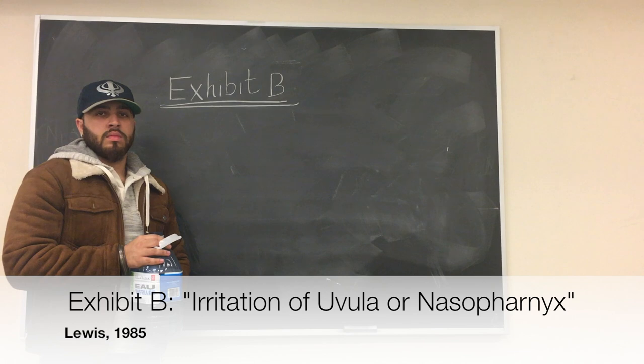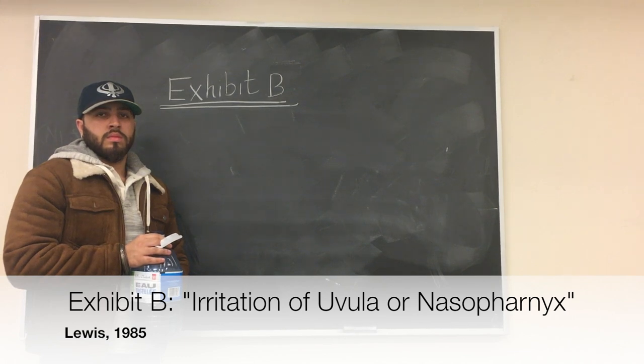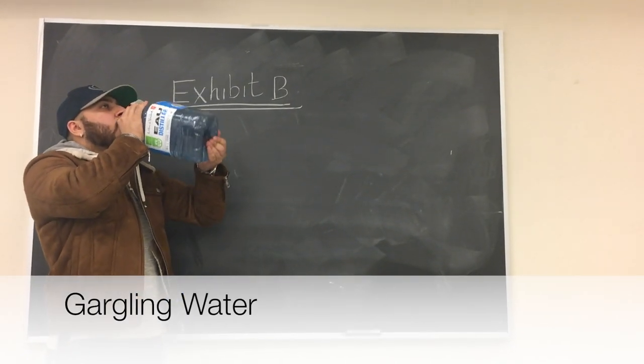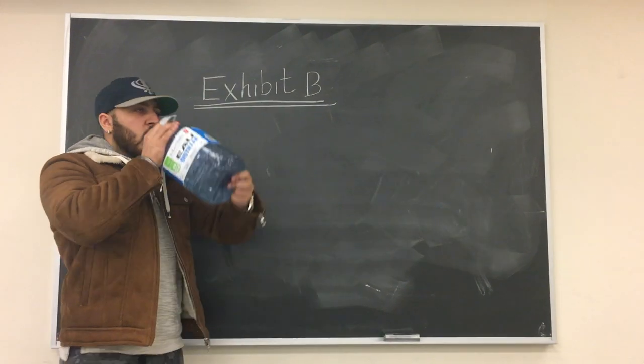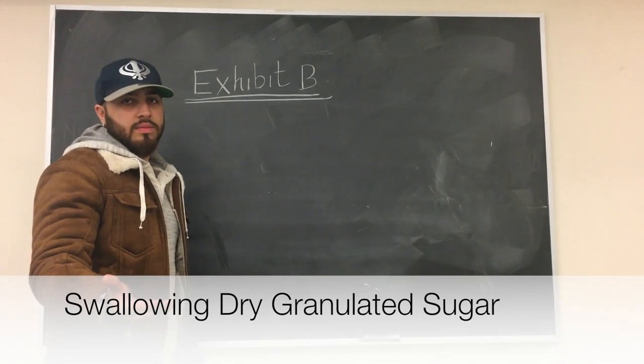Exhibit B involves irritating the uvula or nasopharynx — in other words, areas past our tongue. Some of these supposed cures include gargling water, drinking water quickly, or even swallowing dry granulated sugar.